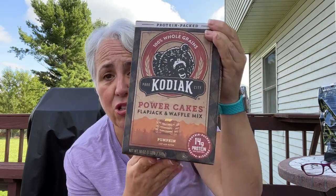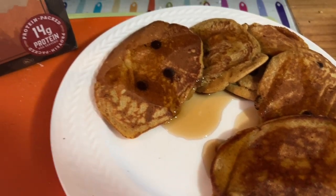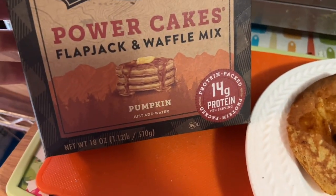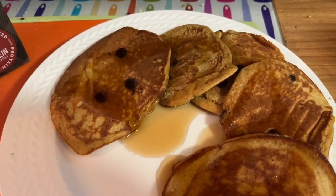Kodiak has reformulated their pumpkin pancake mix — it used to be called pumpkin flax, now it's just called pumpkin. I didn't like the pumpkin flax so I thought let me try it. It doesn't say it's new or reformulated, but I knew it was different. So I just had breakfast with it this morning and will insert my thoughts. I made five pancakes with the revamped pumpkin flavor and I'm interested to see if it's better.